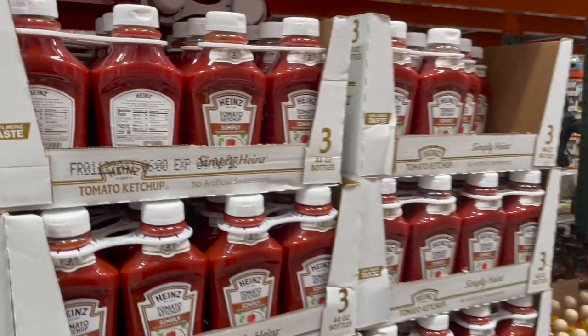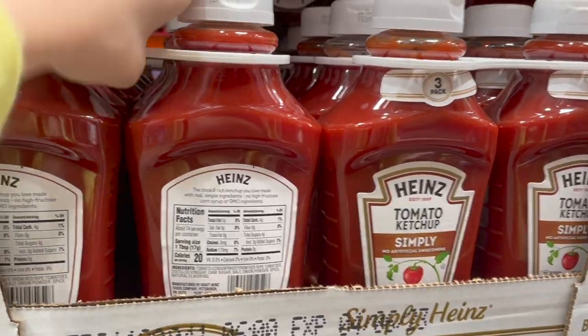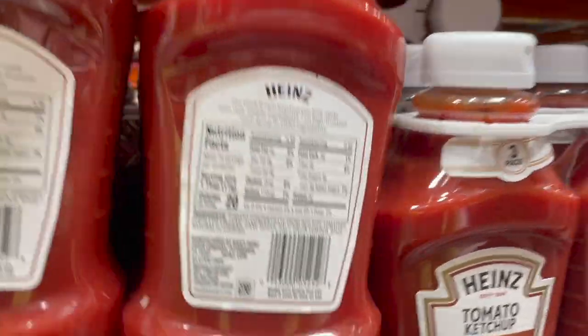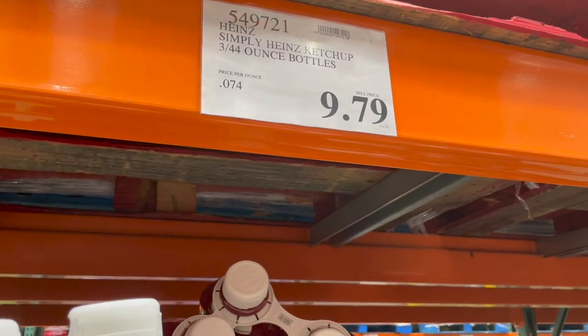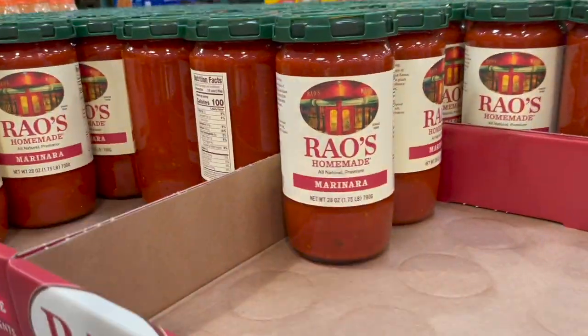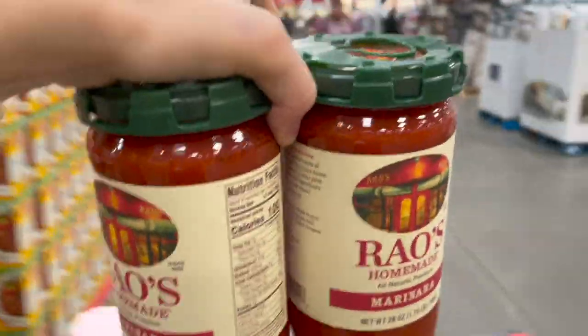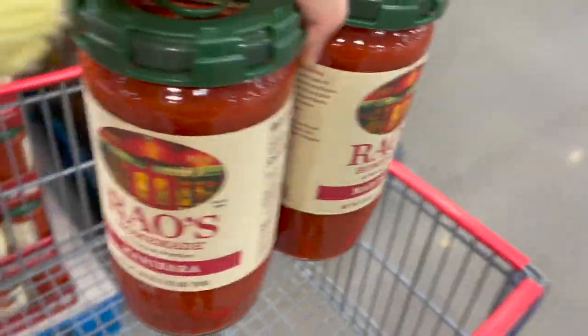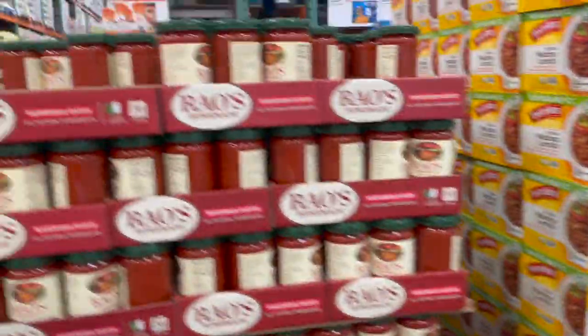The ingredients on this ketchup are not terrible — I hate that it has natural flavors in it, but it's a three-pack of the Heinz Simply Ketchup for $9.79. Our favorite marinara sauce is on sale for $2.80 off, making it $8.19 for two of these massive jars. You cannot find that any cheaper anywhere else, so we're going to get at least two. The limit is five so I might just grab five.